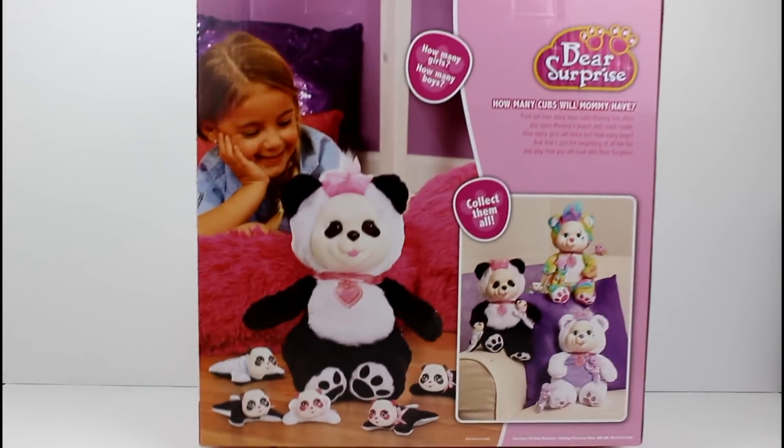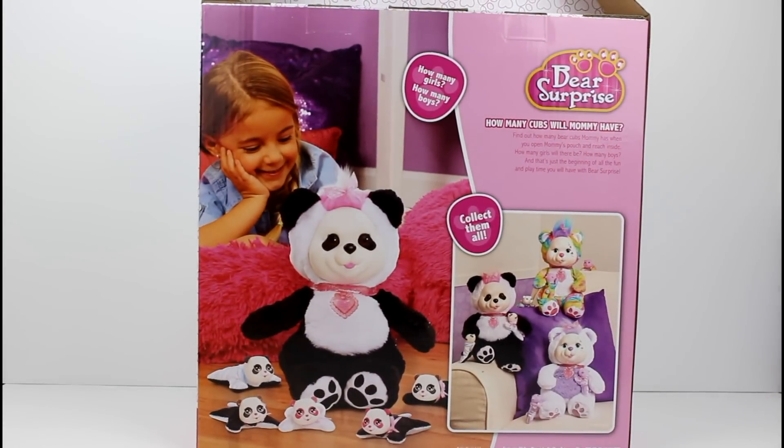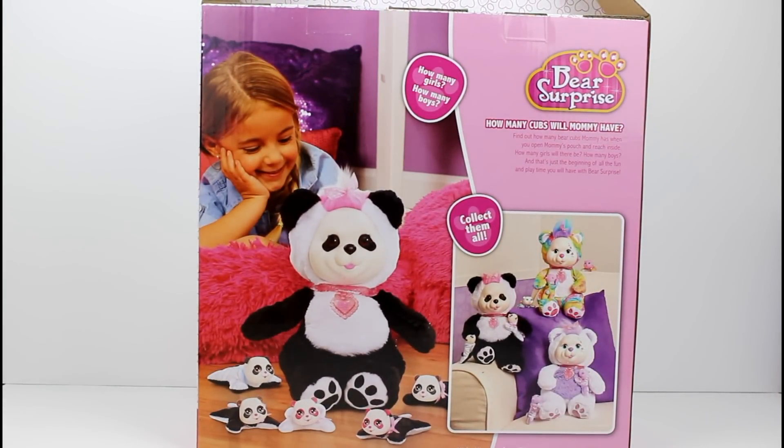Let's turn this around so we can take a look at the back. It says: how many girls, how many boys? How many cubs will mommy have? Find out how many bear cubs mommy has when you open mommy's pouch and reach inside. How many girls will there be? How many boys? And that's just the beginning of all the fun and play time you'll have with Bear Surprise. It says: collect them all.